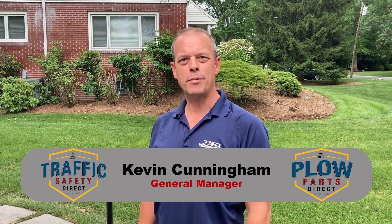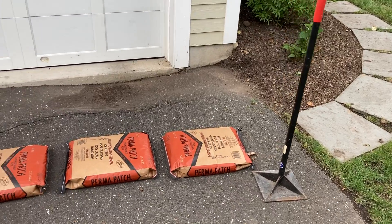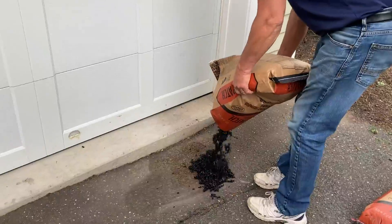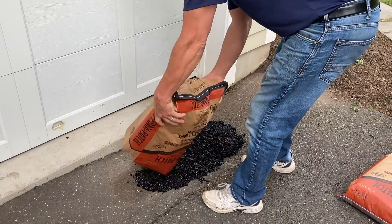Hi, Kevin Cunningham from Traffic Safety and Equipment, also Plow Parts Direct. Today we wanted to show you a product that we offer called Perma Patch. It's a product that is DOT approved.